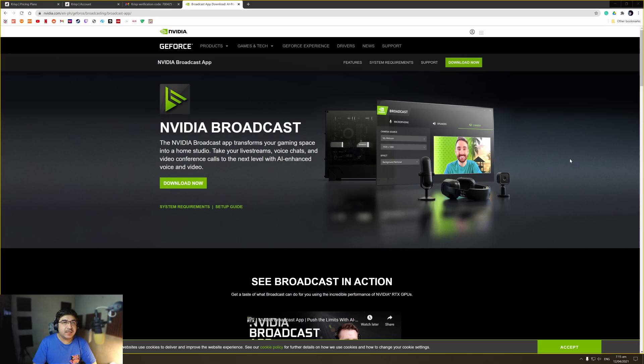Now let's go to the second application, which is NVIDIA Broadcast. This is free to download but there is a catch — you need to have an NVIDIA RTX graphics card. This will only work with these video cards, nothing else. If you have an RTX card this will definitely work for you, but you do need a graphics card that is compatible with this application.